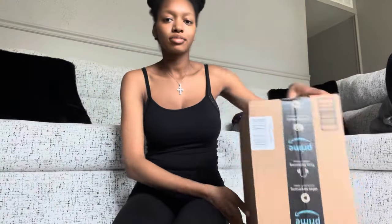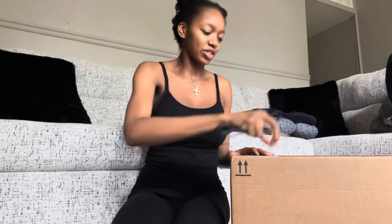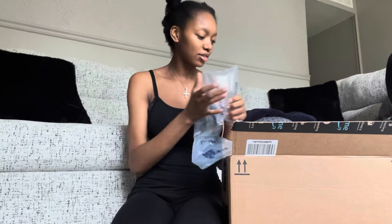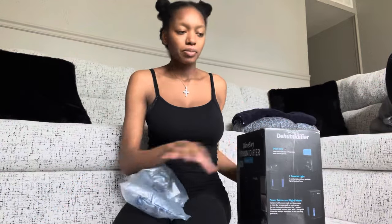We got an Amazon package right here — this is the first package I'll be unboxing. I think it is a dehumidifier. Let me get the scissors. My baby is in the background doing his little thing. I got a lot of boxes up in here so I'm gonna break these down as I go. Yeah, so the first package is a dehumidifier.